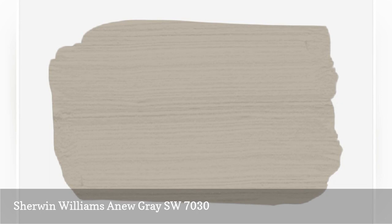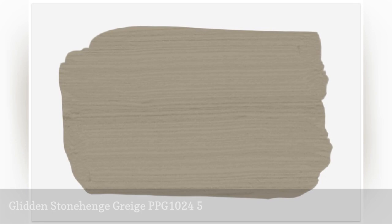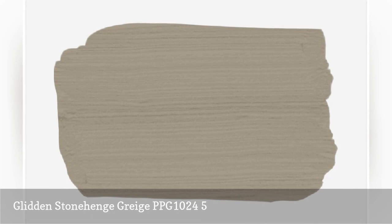Stonehenge Grige is an earthy shade that does not feel heavy or muddy. It creates an ideal backdrop for cool-toned furnishings. Looking to add a little depth to a room? Pair the color with a bright white ceiling or crown molding.